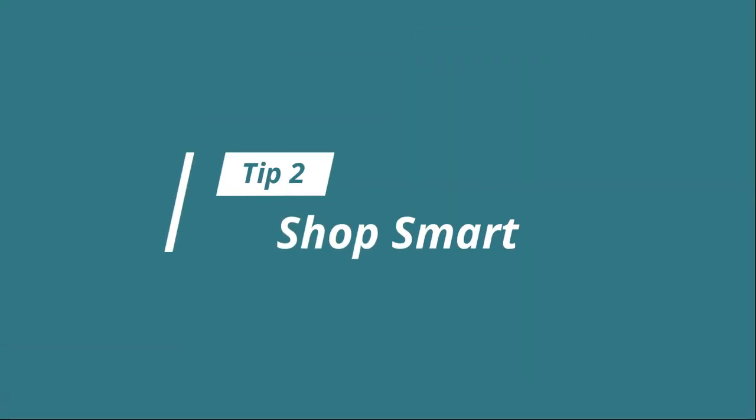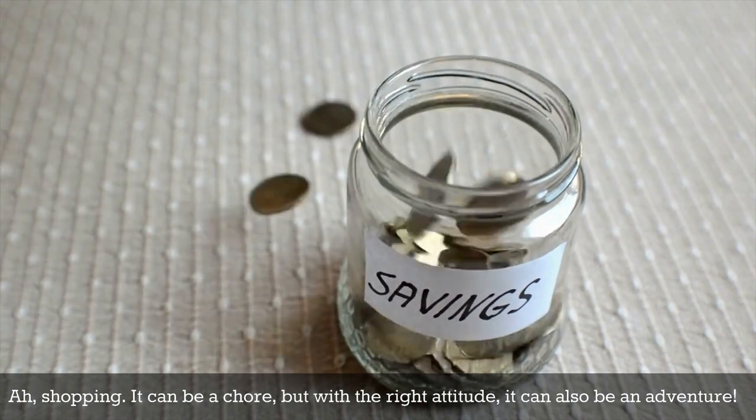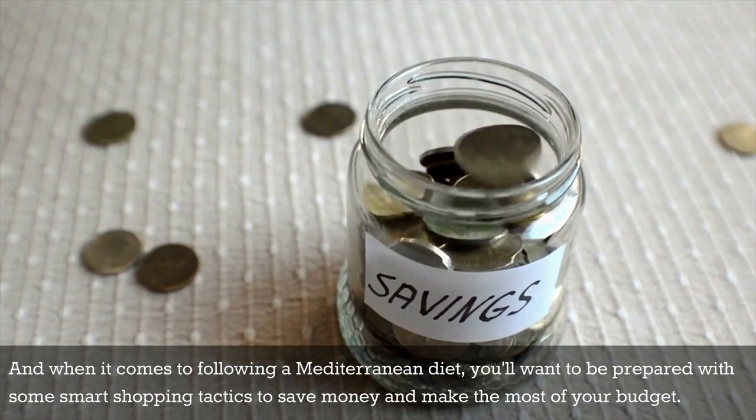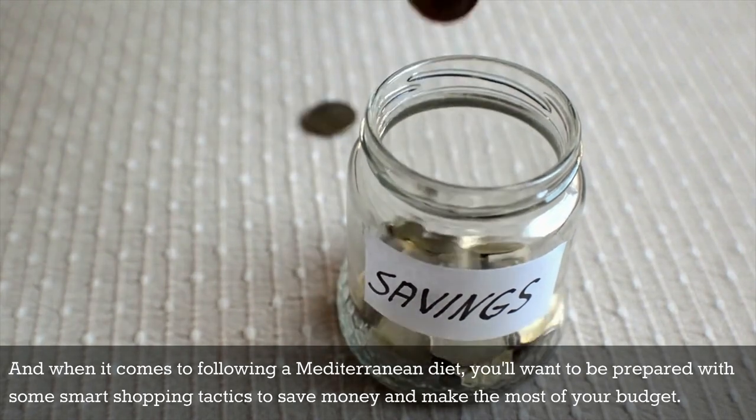Tip number two: shop smart. Shopping can be a chore, but with the right attitude, it can also be an adventure. And when it comes to following a Mediterranean diet, you'll want to be prepared with some smart shopping tactics to save money and make the most of your budget.